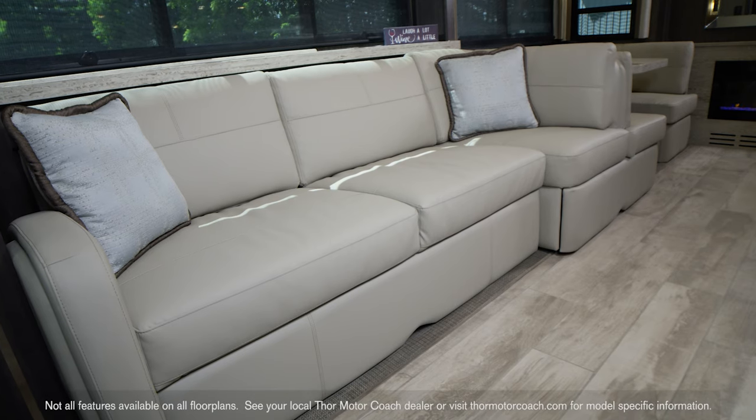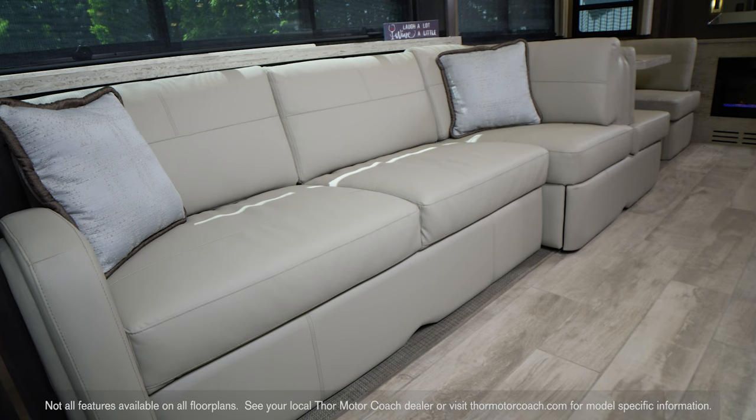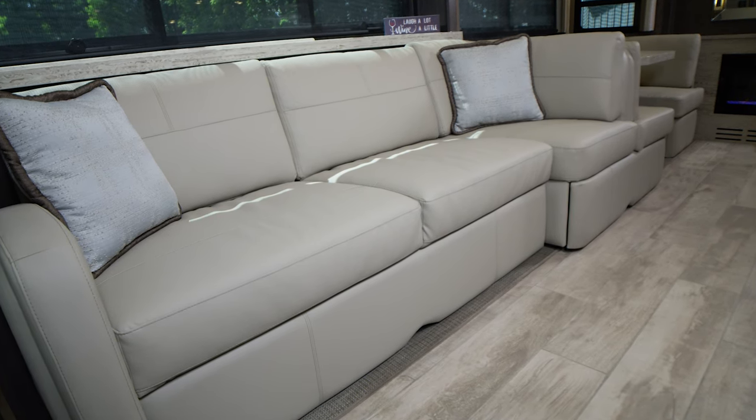Meet the sofa ensemble, where your sofa flows into the dream dinette. Picture yourself here, head on the pillow.